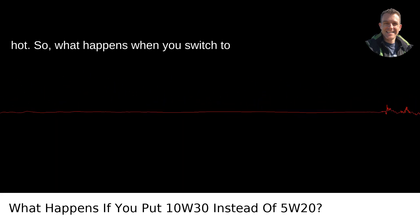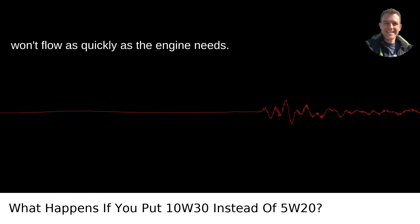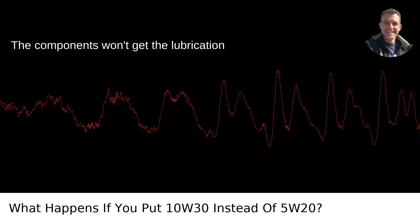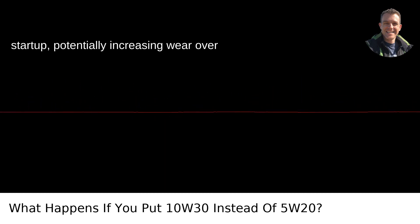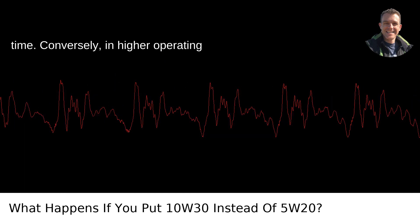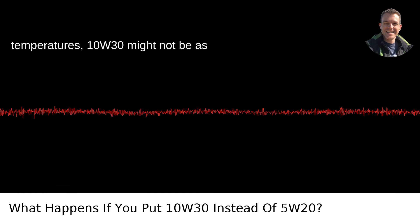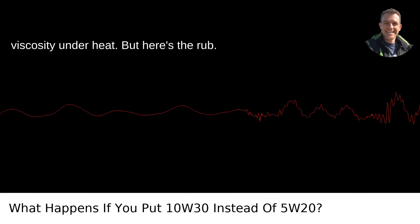So, what happens when you switch to 10W30? In colder temps, the thicker oil won't flow as quickly as the engine needs. The components won't get the lubrication they require in the crucial moments after startup, potentially increasing wear over time. Conversely, in higher operating temperatures, 10W30 might not be as detrimental as it's closer to 5W20 in viscosity under heat.